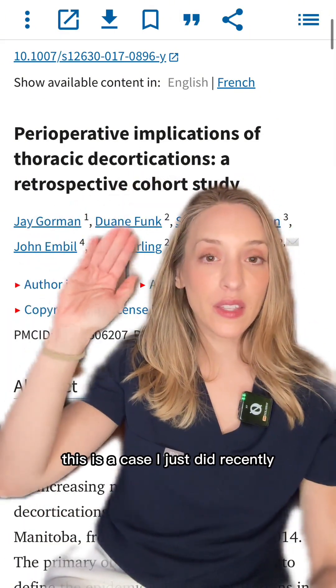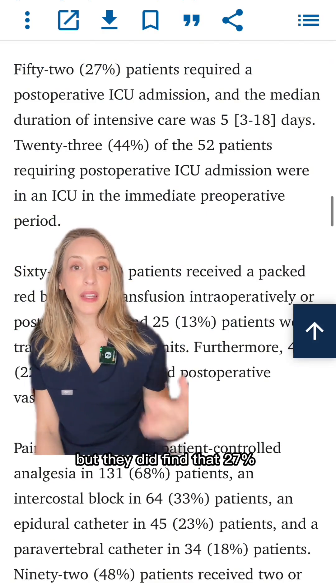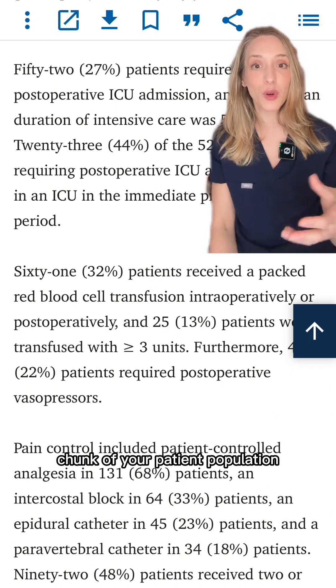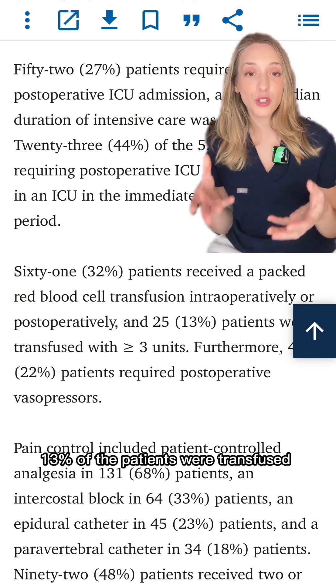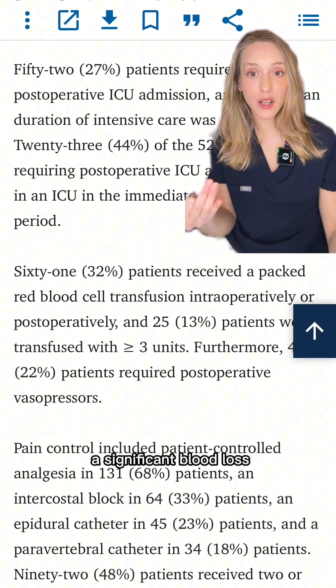Lung decortication — this is a case I just did recently. This was a retrospective cohort study, but they did find that 27% of their patients required a post-op ICU admission, which is a pretty good chunk of your patient population. 32% of these patients also needed a blood transfusion post-operatively, and 13% of the patients were transfused with greater than three units, which meant that they had a significant blood loss.